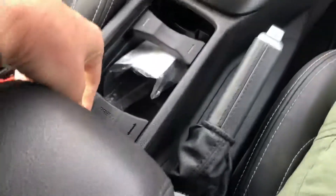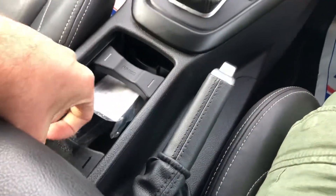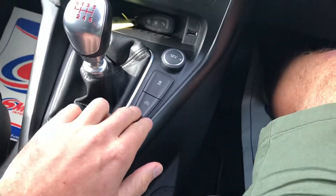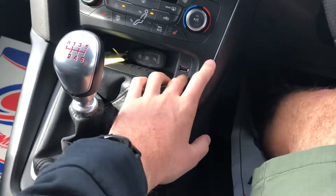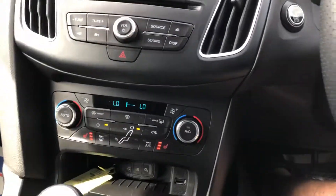Six speed manual gearbox. Locking wheel nut, cup holders, start-stop technology, traction control, charging point, USB interface, dual zone climate control, heated seats for driver and passenger.